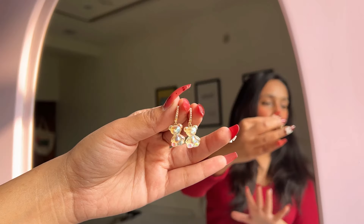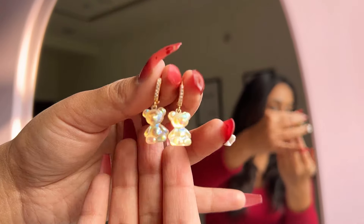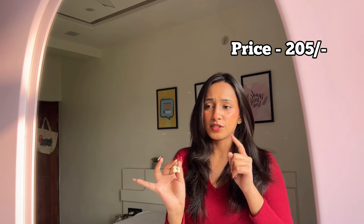Next up, I got two pairs of earrings. The first pair is this really cute teddy bear design — I'll insert a clip of me wearing them. They were around 200 rupees. The quality is great; they look so cute and aesthetic, like a Pinterest girl vibe. It's a very unique design — I haven't seen it on other websites — so for the price it's actually a steal.